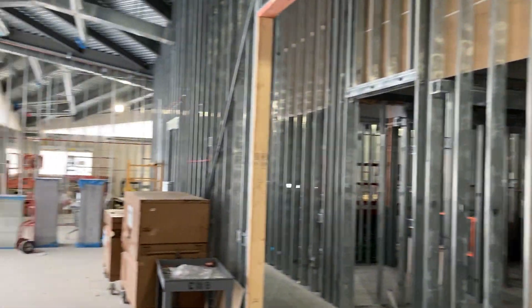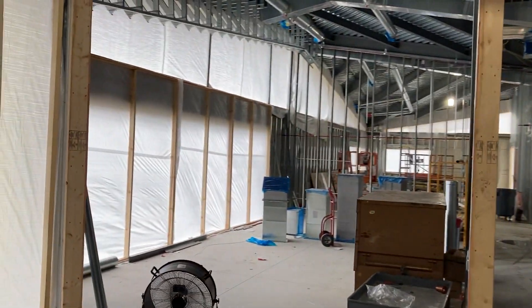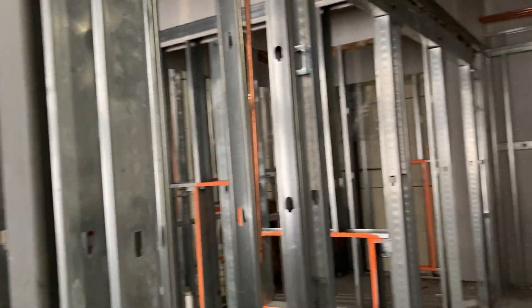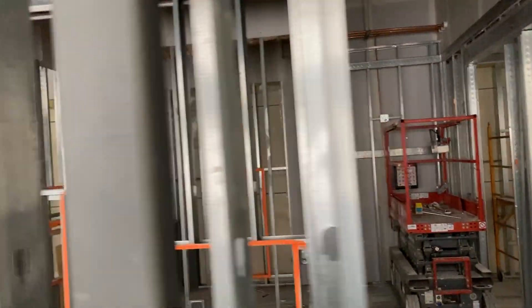To my left is a private event room that can seat up to 50 people. We have restrooms and a shower room to my right.